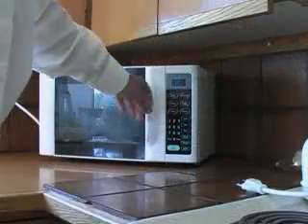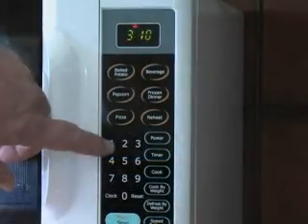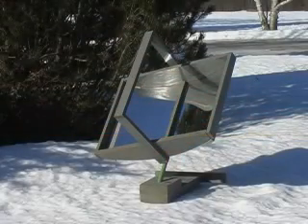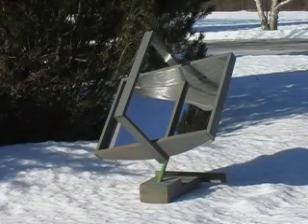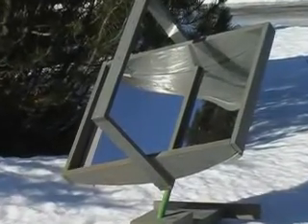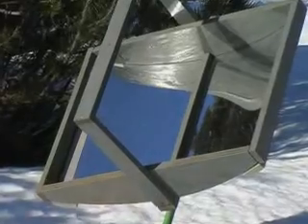If we could convert all of that to electricity, we could operate a coffee maker or a microwave. That is the challenge: how to convert this radiant energy coming from the sun to energy that is easy to use. That is the function our solar concentrator accomplished — converting radiant energy to usable heat energy.